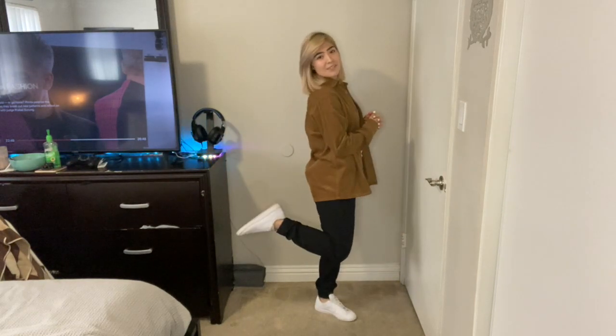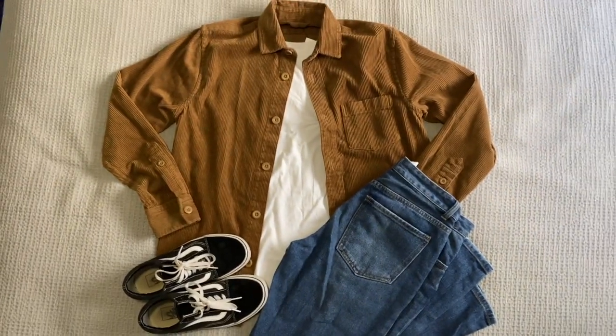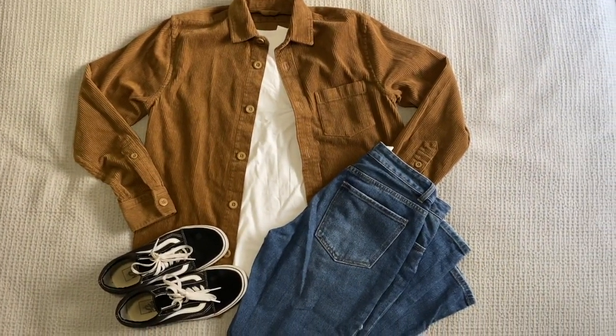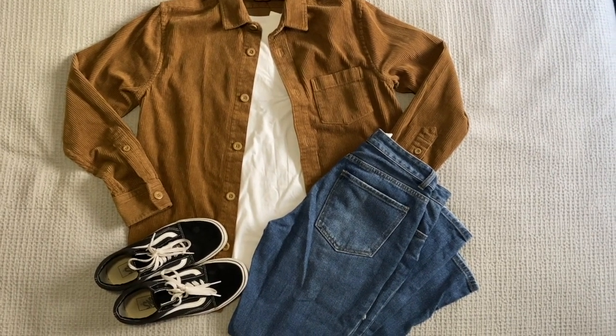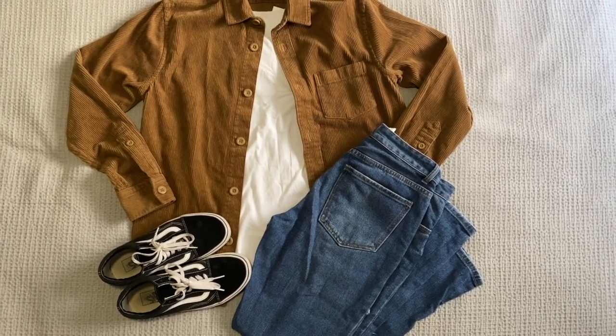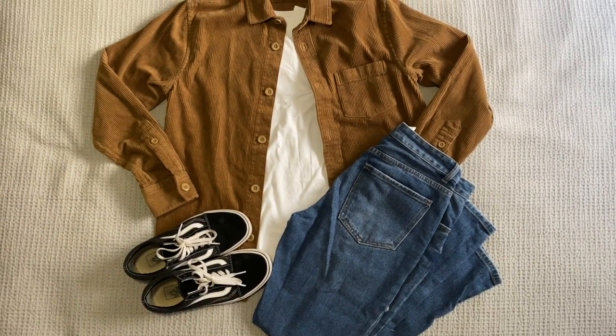That's outfit number two. Now here's the last and final one — once again just changing the jeans and the shoes. The white does go really nicely with the jacket. You can also pair it with a black shirt if you want, but I prefer the white. The jeans are from Target and the shoes are just Vans.